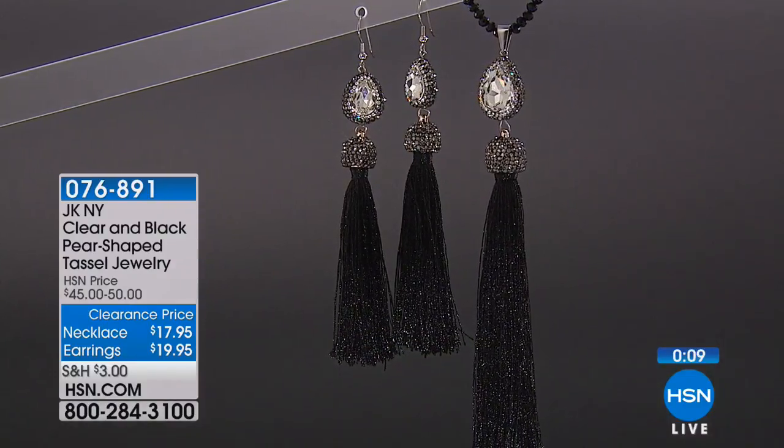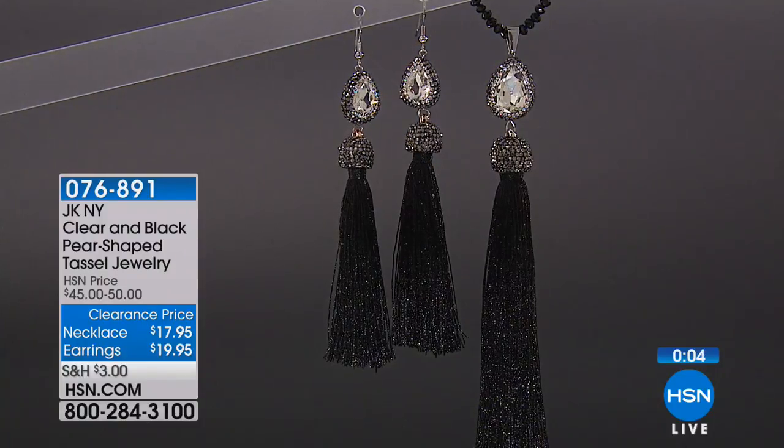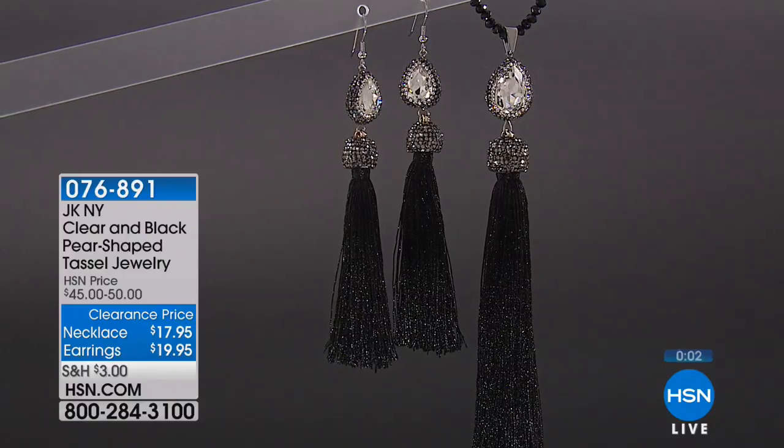These were pieces she wanted people to feel like they could be bold, but it could still be wearable because they're lightweight and easy to wear. So beautiful pieces right there for sure.